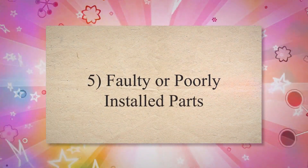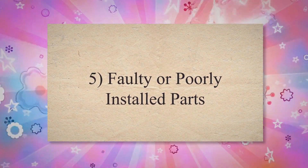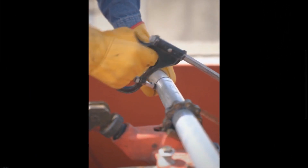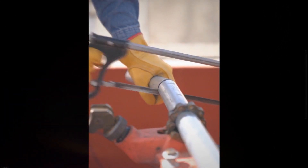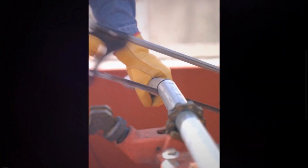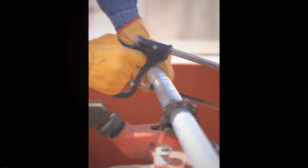Cause 5: Faulty or Poorly Installed Parts. If parts of the exhaust system are faulty from the start or are installed incorrectly, this can also cause leaks. This is why it's important to have your exhaust system installed and maintained by a professional.